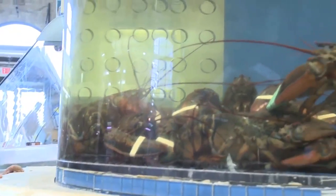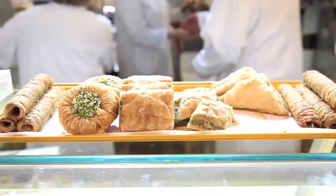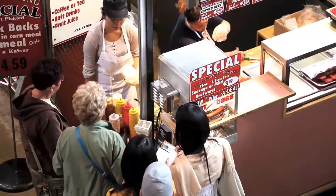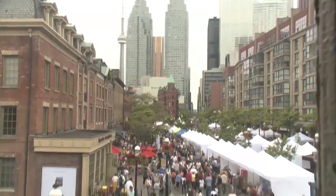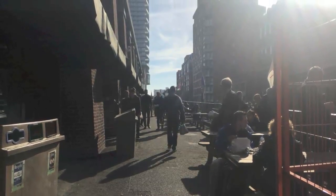The St. Lawrence Market strongly promotes social interactions by creating a space where vendors and buyers are directly connected, as well as providing space for people to gather and enjoy the food that they have purchased. There are multiple tables and benches located both inside of the building as well as on the patios on the east, west, and south sides.